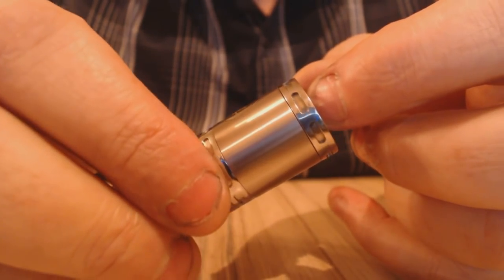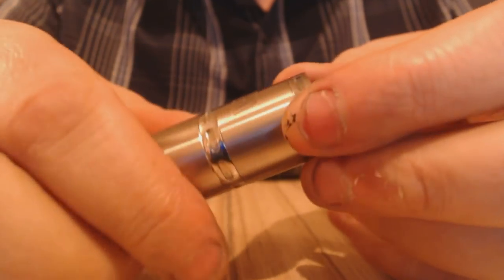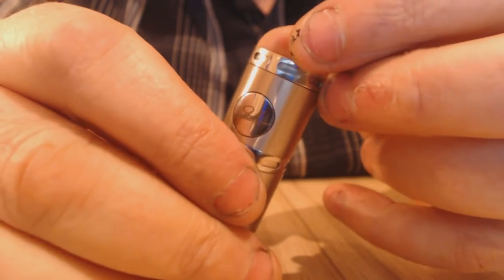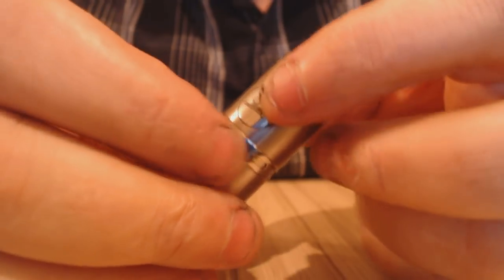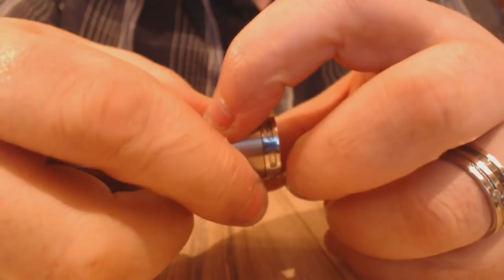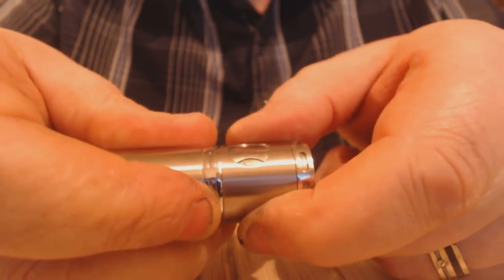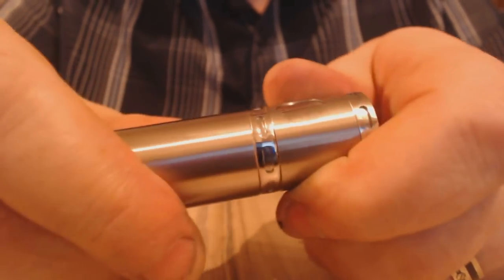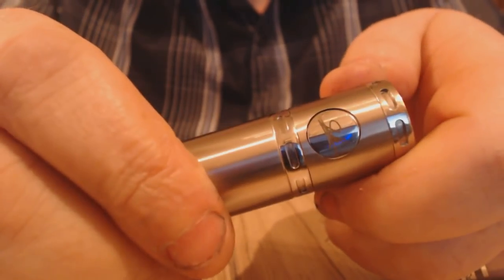Lovely detailing along the top here — these cutouts, I think they're really nice. There's your button with Poldiac written on it. To lock it, you can push the button in halfway, turn the tube at the top, and lock it. Keep turning and you can unlock it.